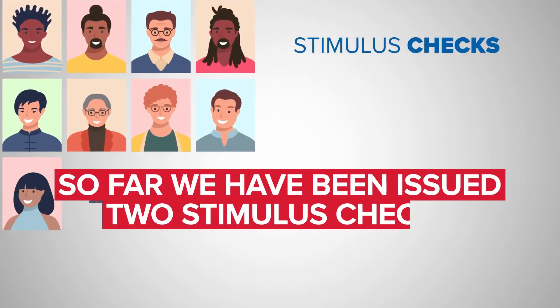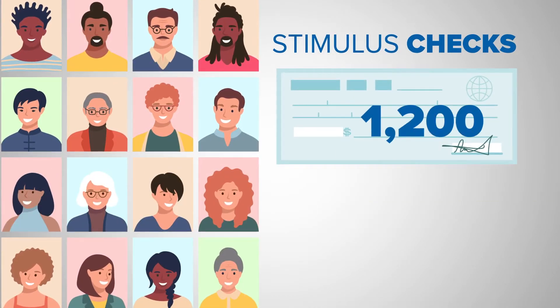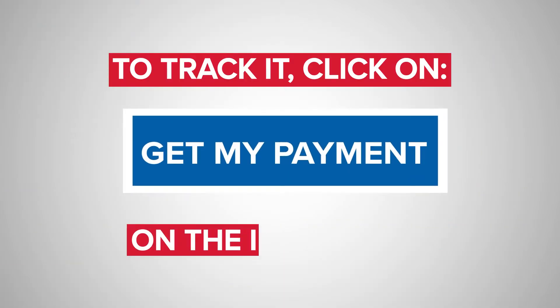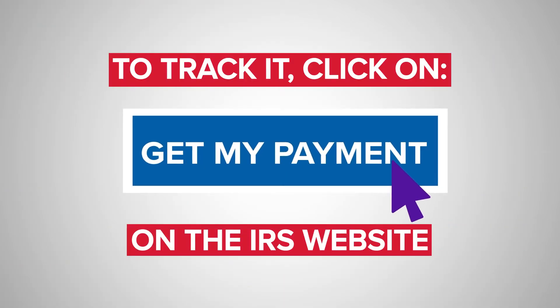So far, Americans received two stimulus checks, one for $1,200 and one for $600. To track this money, use the Get My Payment tool on the IRS website.